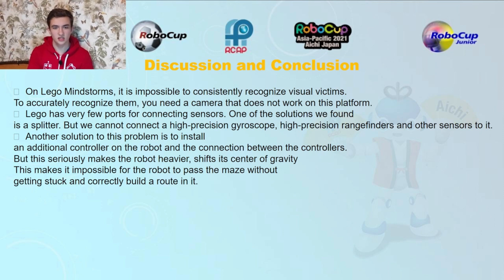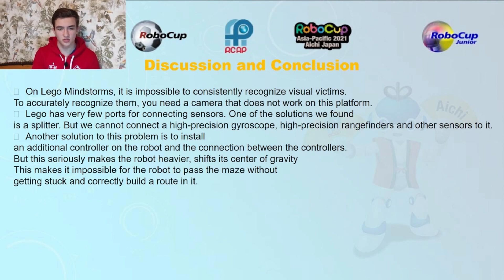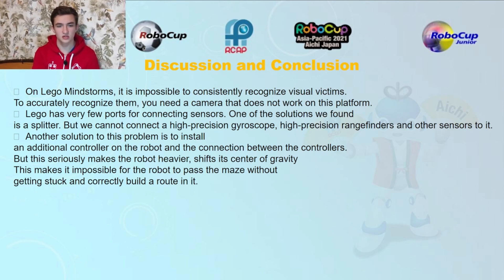But we cannot connect a high-precision gyroscope, high-precision range finders, and other sensors to the splitter. Another solution is to install an additional controller on the robot with a connection between the controllers. However, this seriously makes the robot heavier, shifts its center of gravity, and makes it impossible for the robot to pass the maze without getting stuck.